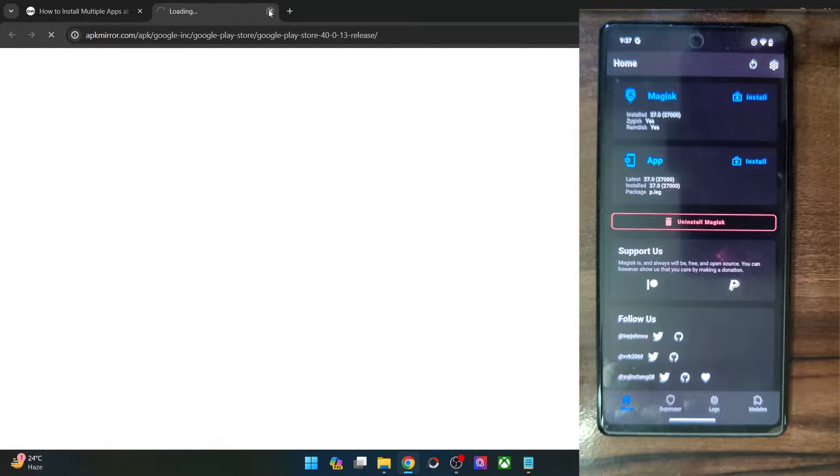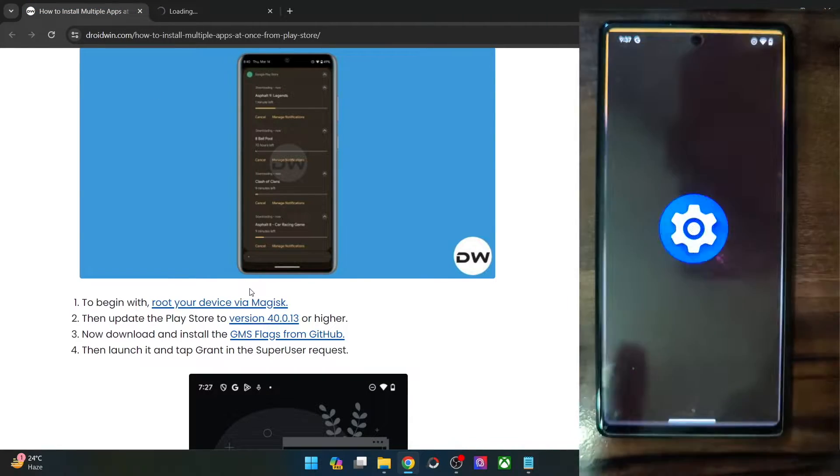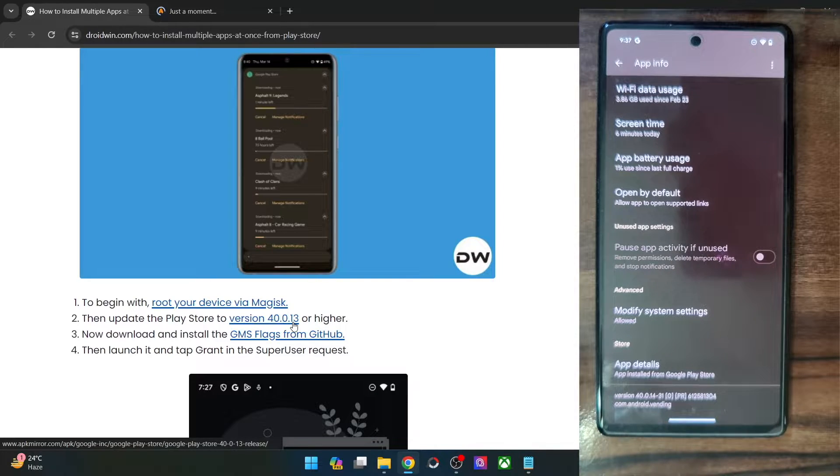So make sure you are at least on this APK release. Once that is done, let's verify the same. You could go to the app info page of Play Store and verify the app info at the bottom. As you could see, mine is version 40.014 — it's a higher version. So make sure you are at least on version 40.013 or above.